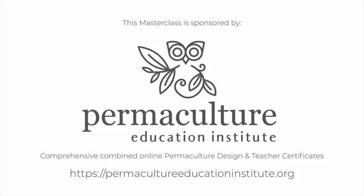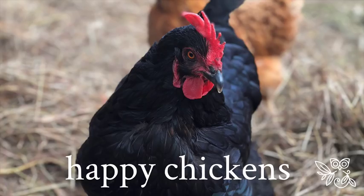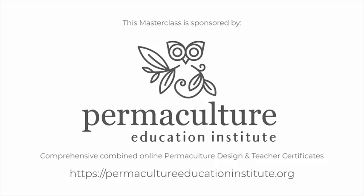I'm really happy to be able to sponsor these masterclasses through the Permaculture Education Institute. I hope they're really valuable and useful to you, and I look forward to you sending in information about what you'd like me to run future ones about. So let's get into happy chickens.